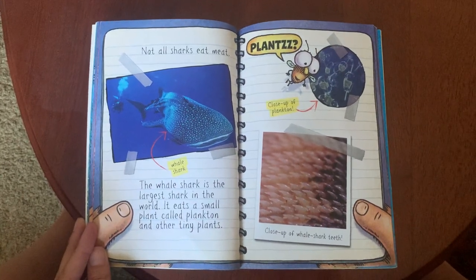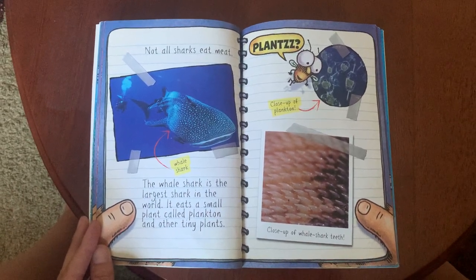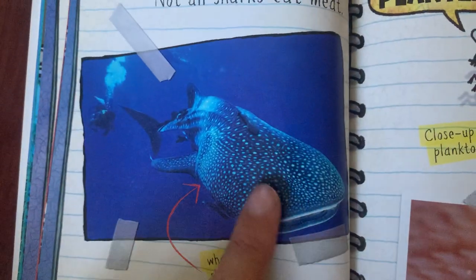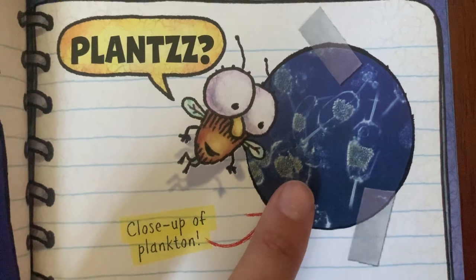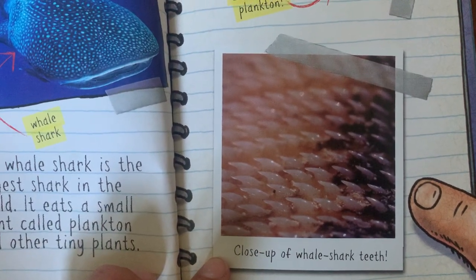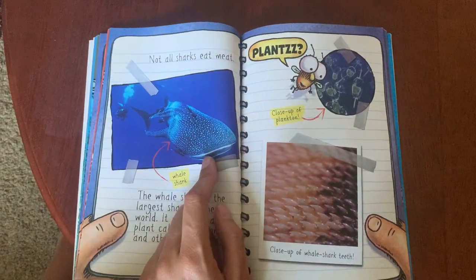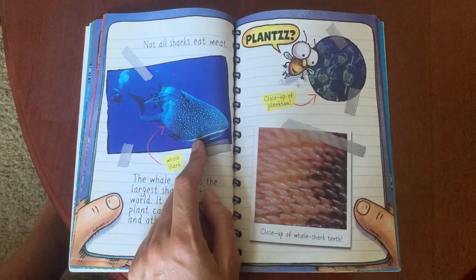Not all sharks eat meat. The whale shark is the largest shark in the world. It eats small plants called plankton and other tiny plants. There's a whale shark next to a snorkeler — you can see how enormous it is compared to a person. This is what plankton looks like up close; they're very small. Luckily, because plankton are so tiny, the whale shark just swims along with its mouth open and eats as it goes, since the ocean is full of plankton.